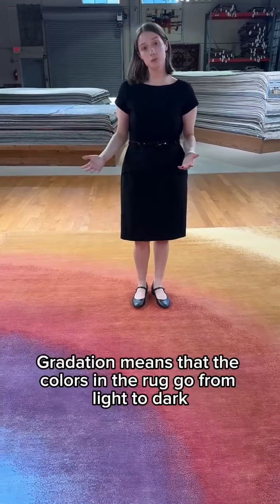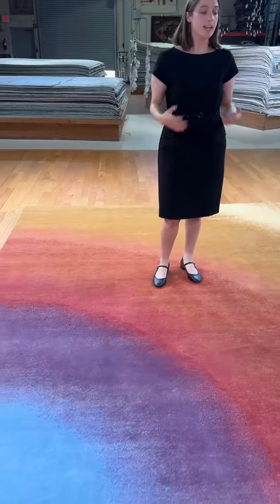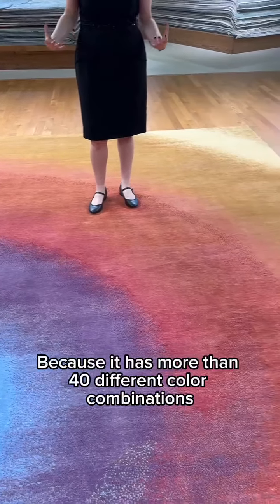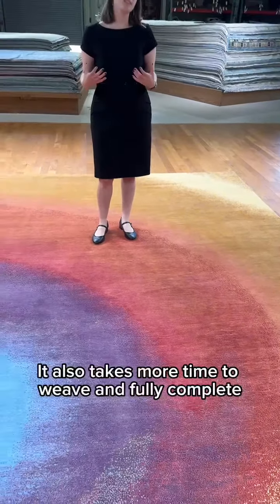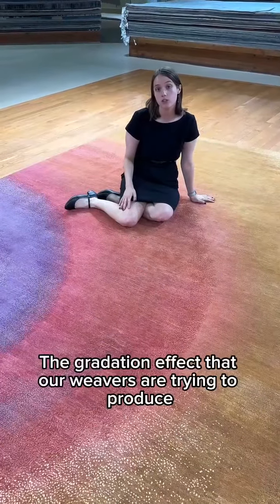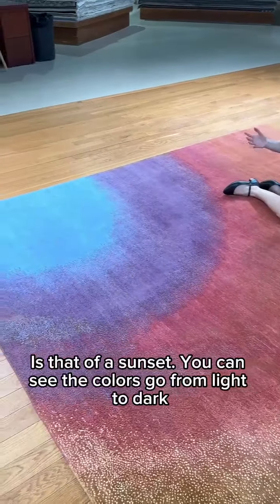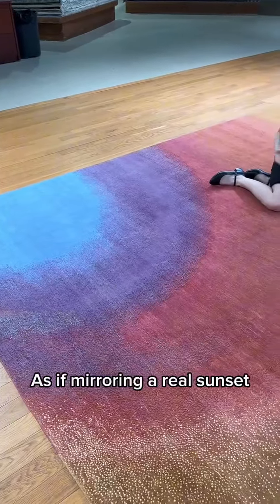Gradation means that the colors in the rug go from light to dark. It's a very hard rug to weave because it has more than 40 different color combinations. It also takes more time to weave and fully complete. The gradation effect that our weavers are trying to produce is that of a sunset — you can see the colors go from light to dark, as if mirroring a real sunset.